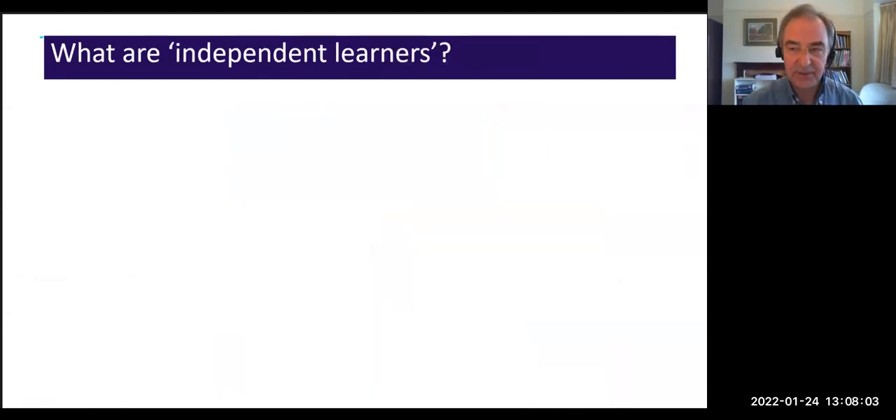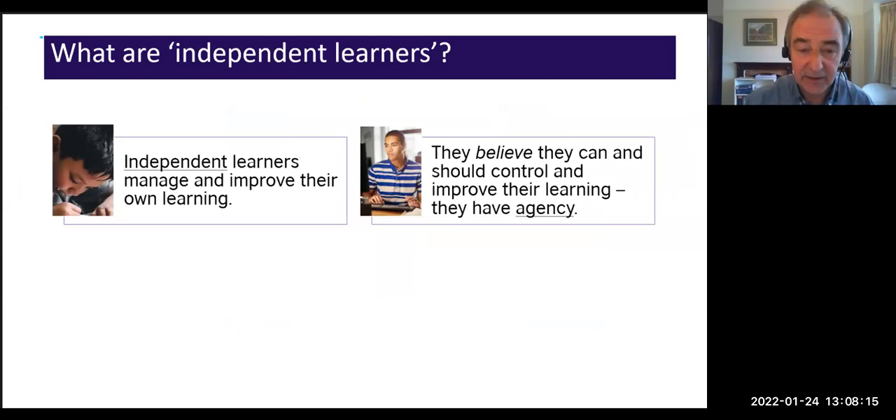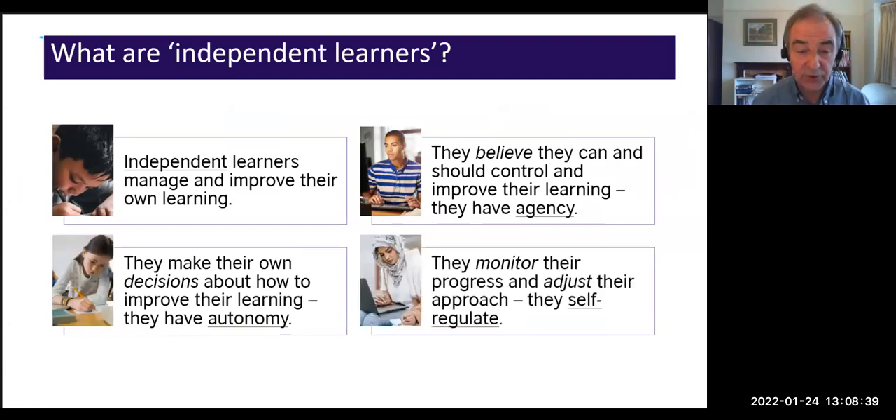Let's clarify our terms. Independent learners manage and improve their own learning. They believe they can and should control and improve their own learning — they have agency. Agency is a jargon word about the beliefs students have regarding their abilities and responsibilities. They make their own decisions about how to improve their learning — they have autonomy. And they monitor their progress and adjust their approach accordingly — they self-regulate. These are all part of the same thing: what makes independent learners is their agency, autonomy, and self-regulation.